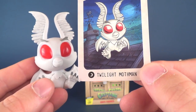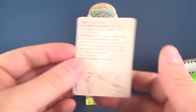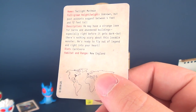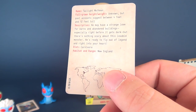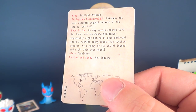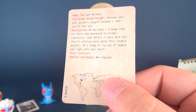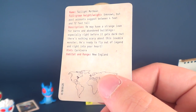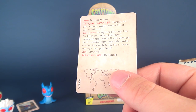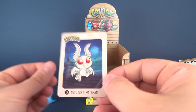Richard Gere nowhere to be found — it's a good movie, Mothman Prophecies. But this is the Twilight Mothman. The name is Twilight Mothman, full grown height and weight unknown, but past accounts suggest between four feet and twelve feet tall — that's a considerable jump. He may have a strange love for barns and abandoned buildings, especially right before it gets dark, but there's nothing scary about this lovable monster. He's ready to fly out of legend and right into your heart. Diet is Carnivore, Habitat and Range: New England.